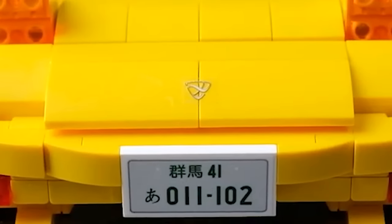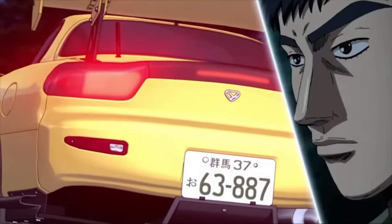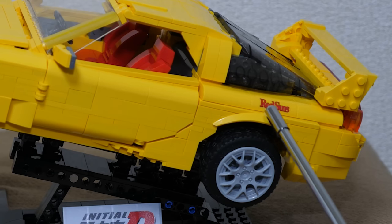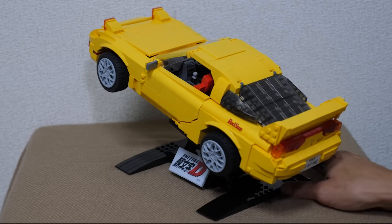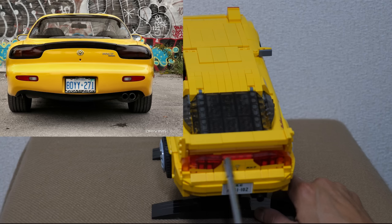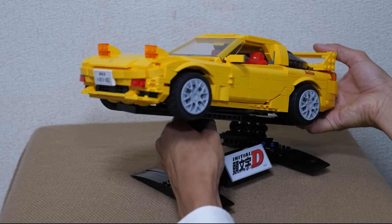It comes with an optional stand included in the kit that you can take it on and off. It's very impressive looking, even for a blocky model of a car that is originally curvy. What we like are the stickers that come along with it - the original Japanese market Infini badge logo, the Japanese number plate Gunma 41 with six numbers reflecting the anime appearance, and the all-important Red Suns sticker. In the rear we also have the very accurate RX7 emblem sticker and the Tofu sticker.